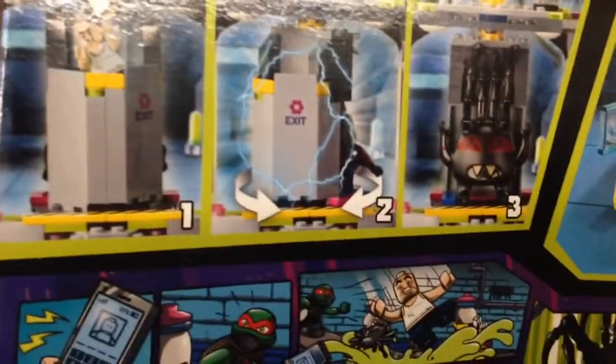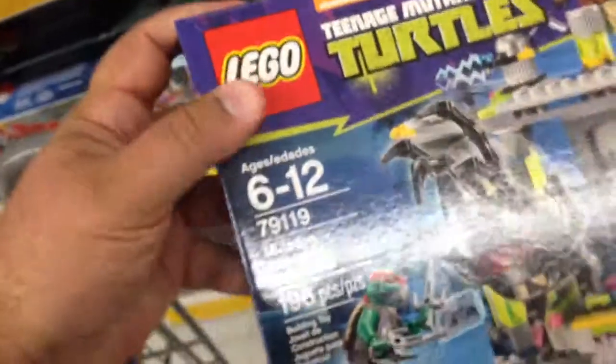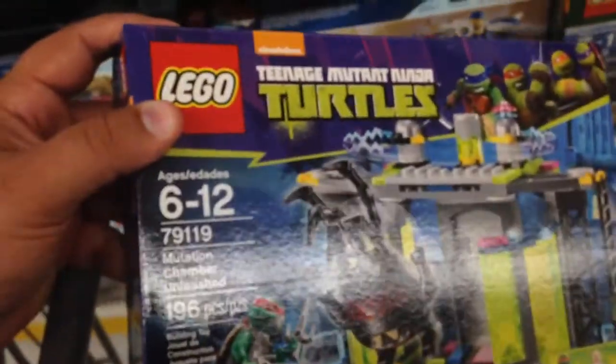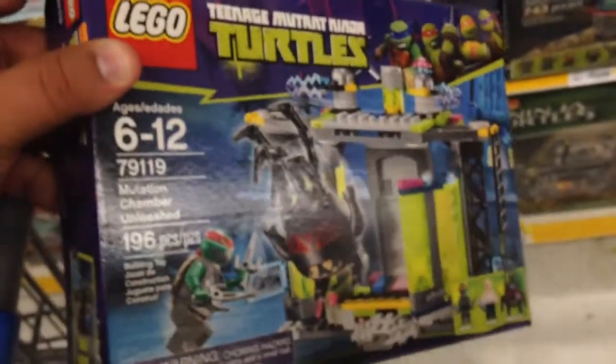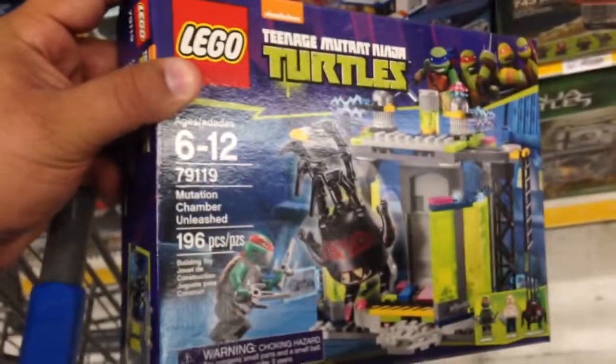So the guy goes in, you turn it, and then he comes out to be that spider. That is really, really cool. And the price is right. Looks like this is 20 bucks. That's about right for a 196 piece Lego set. That's really cool.